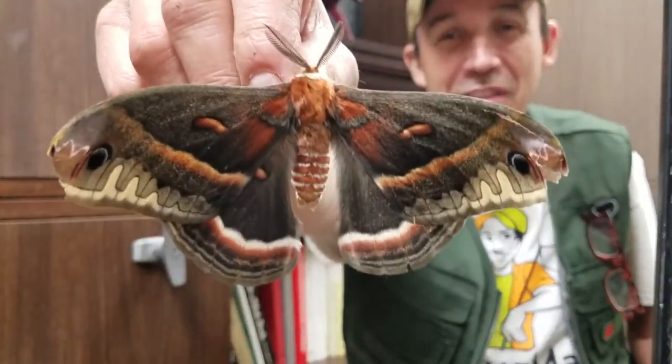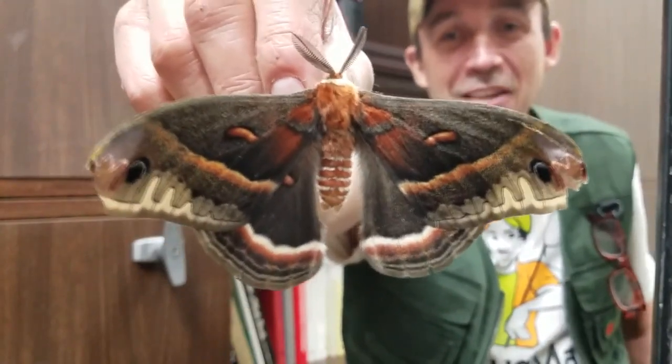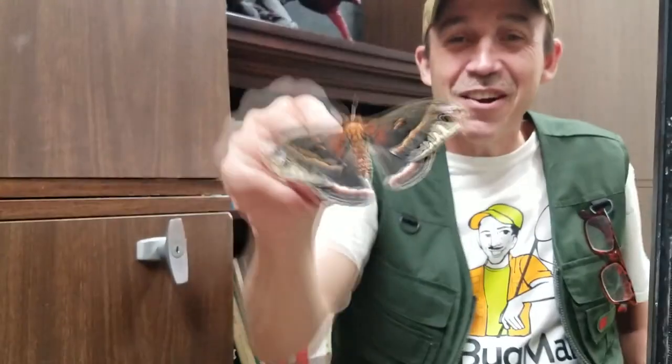The only reason they even have wings is to go out and find mates, because these giant silk moths don't even eat as adults. They live off what they had as a caterpillar - they have no mouth, no ability to eat as an adult. So the only reason they're out there flying in your backyards is they're hunting down and looking for mates. Look how beautiful that moth is. Cecropia moths are the coolest.